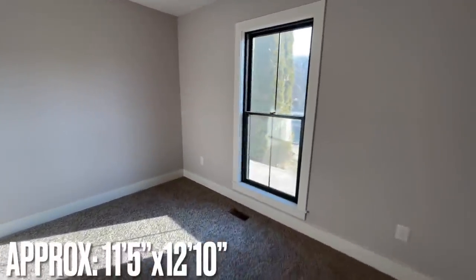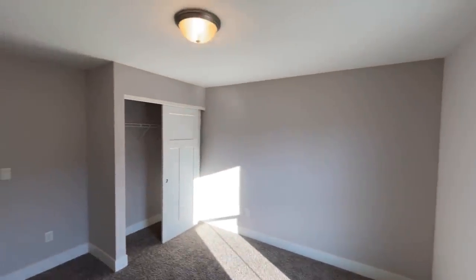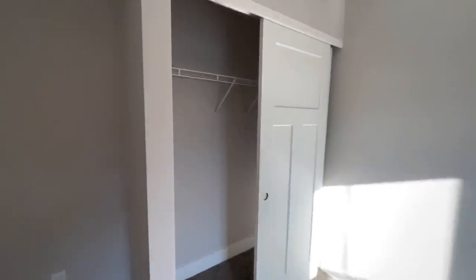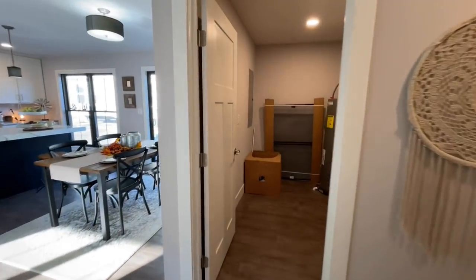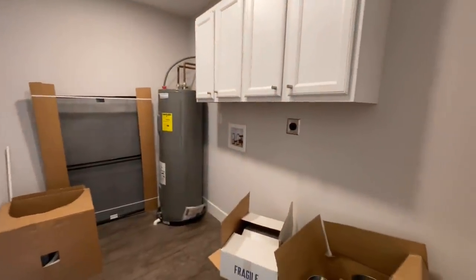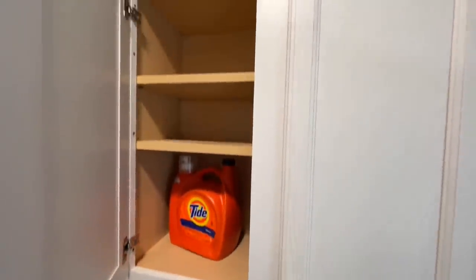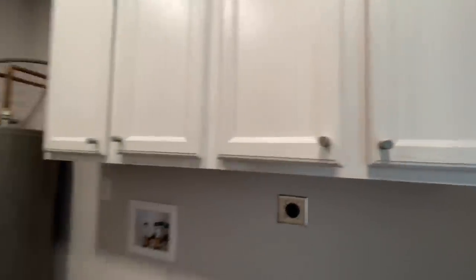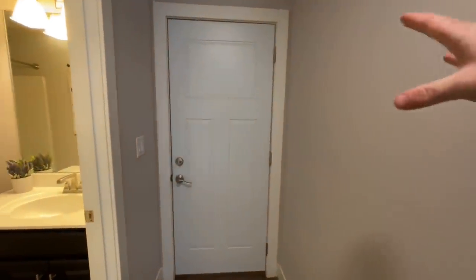This is the first of the two bedrooms downstairs. You have a flush mount light in here and your closet. And then across the hall from that is your utility room. You have washer and dryer hookups, and those are soft-close too. You have your water heater and your electric panel. And then this is the side door that we saw outside.